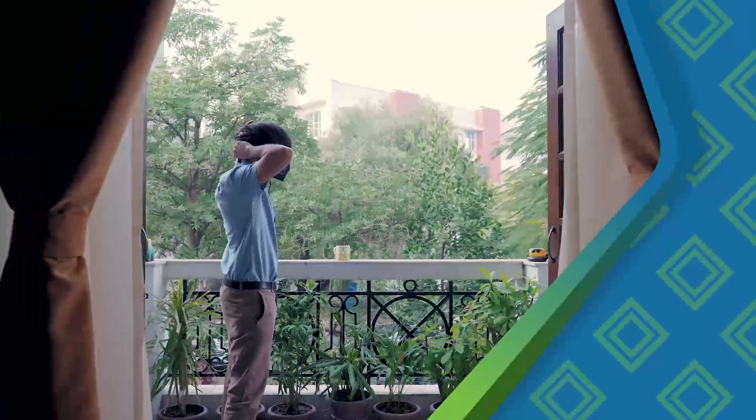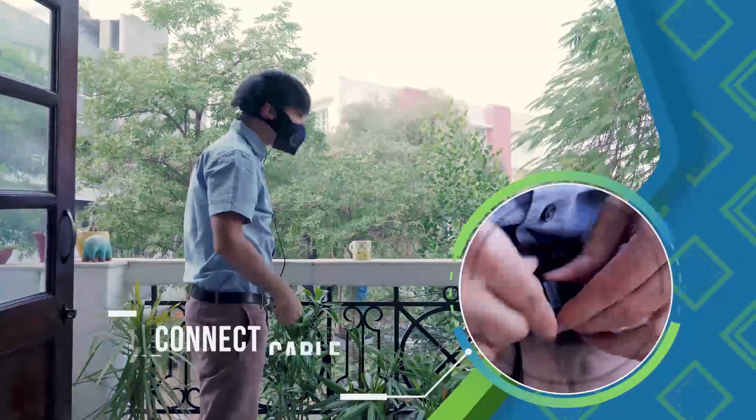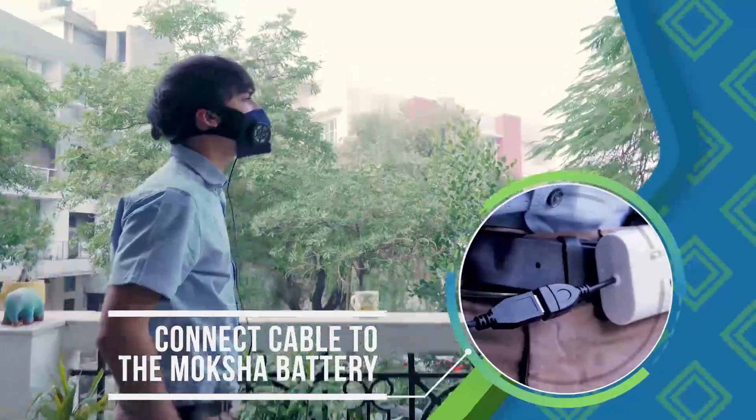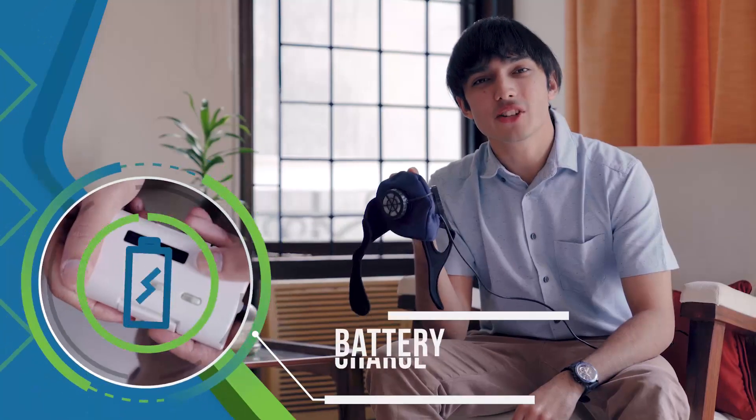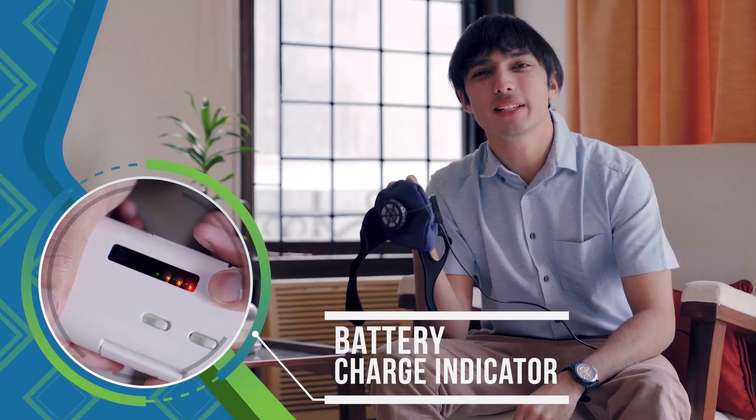To use the mask, simply connect the cable to the battery. Not only am I able to freely breathe fresh air, but the fans also keep me cool and comfortable and protect me from exhaled stale air. The Moksha battery charge indicator tells me when the battery needs to be recharged.